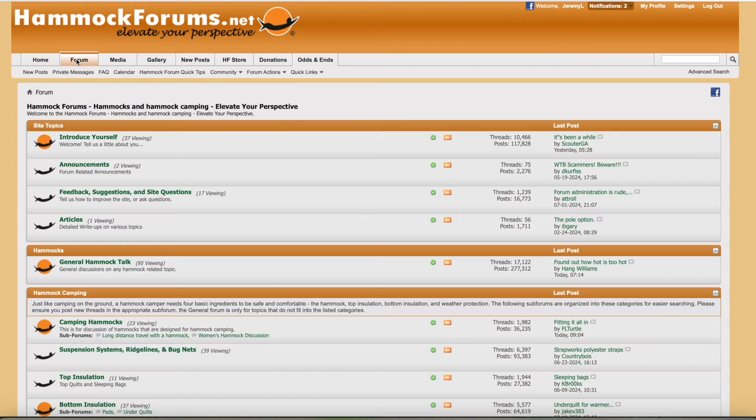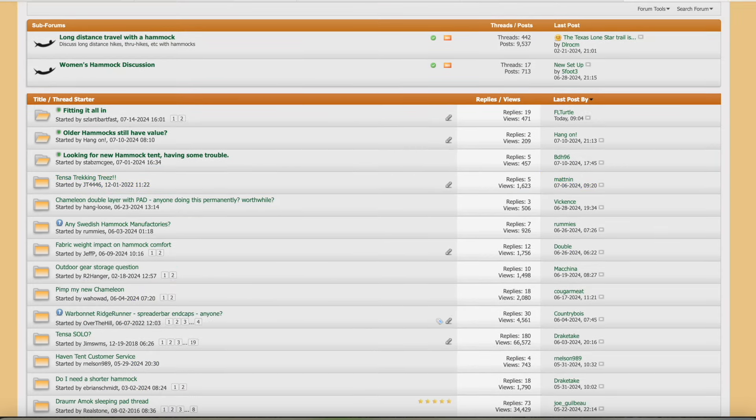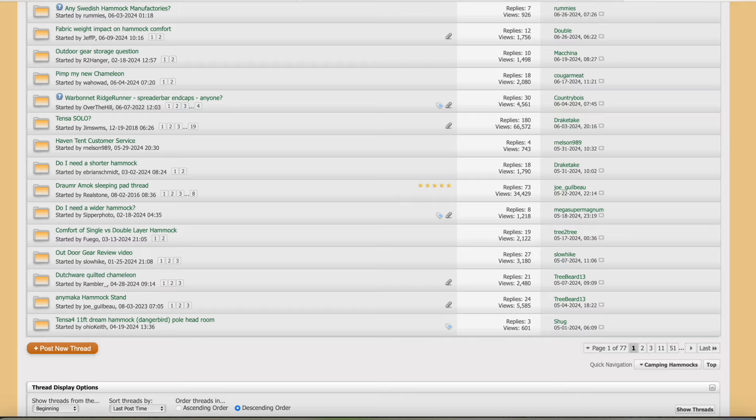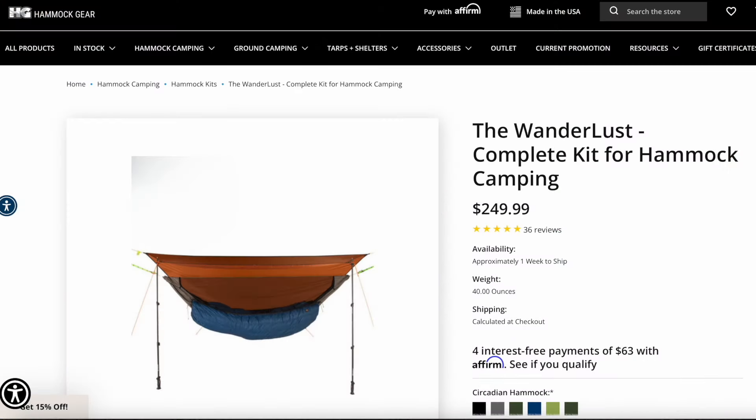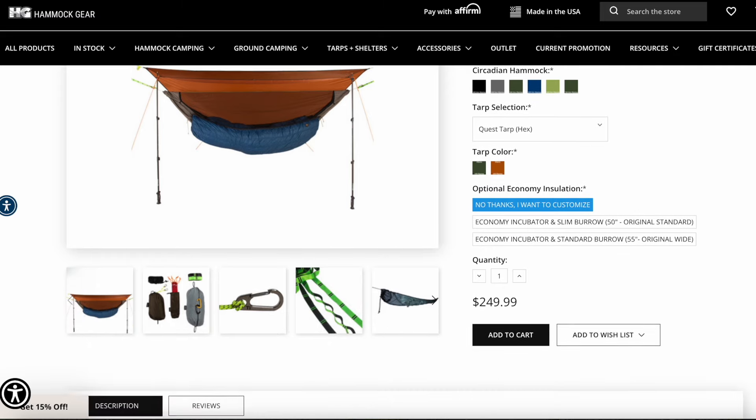There's an online forum called Hammock Forums that's great, but there's so much information and so many opinions that it is overwhelming for a new hammocker. Some companies like Hammock Gear have a package where everything is sold together, which seems to make things easier.